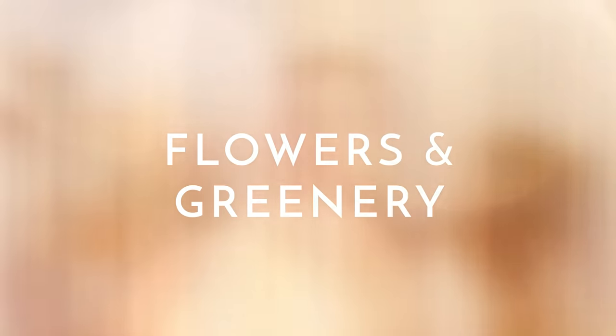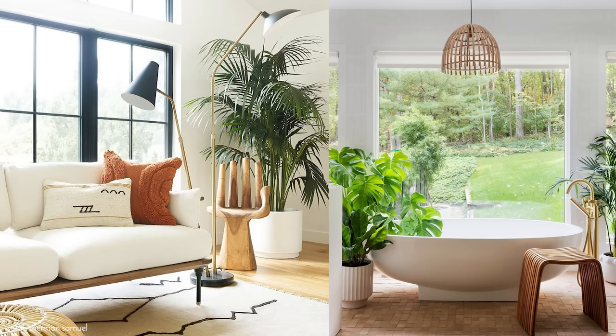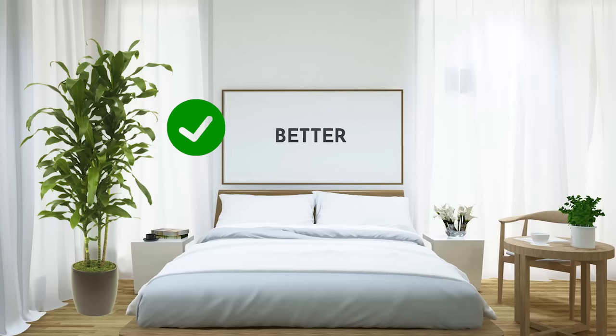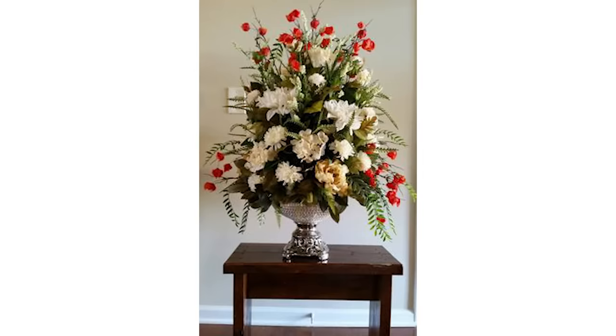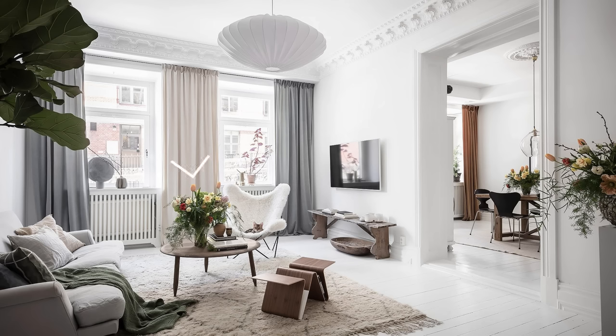Plants are on pretty much every home decor list, and it's true that adding greenery can make your space feel more luxurious — but you have to make sure you're getting the scale right. If the plant and pot are not scaled proportionally, it's not going to have the effect you want. If you don't have the greenest of thumbs, look at buying bouquets of flowers instead. Split a bouquet into several smaller ones and sprinkle them around your house — this makes it feel a lot more natural rather than like one big centerpiece.